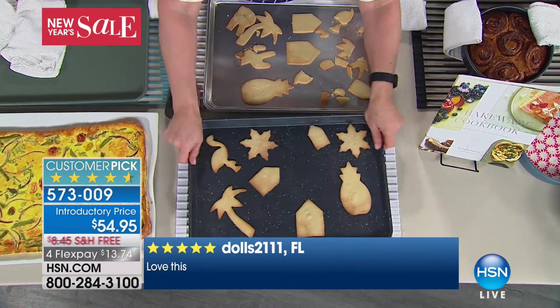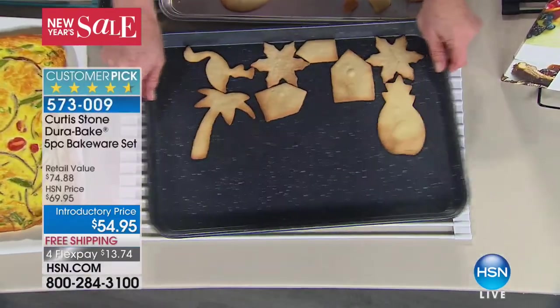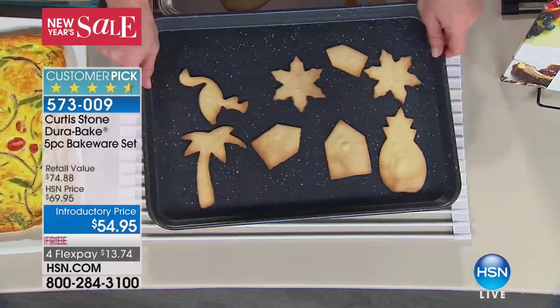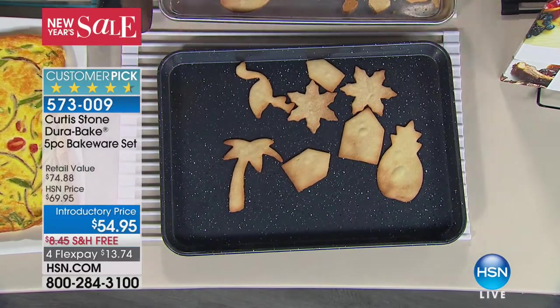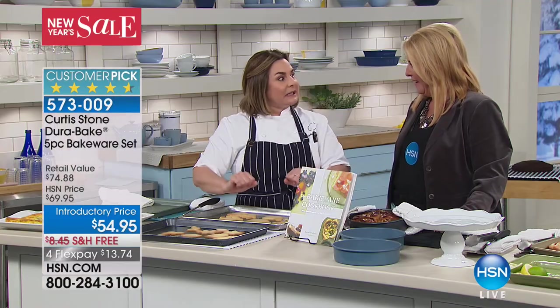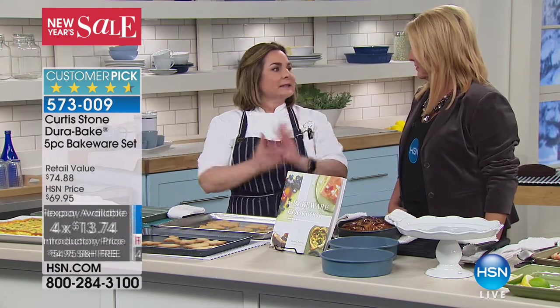My mom has been baking her Italian cookies ever since I can remember. She texted me and sent a picture, saying 'Will you please tell Curtis how much I love his bakeware? My cookies have never come out better and they have never browned more evenly.' I hear it over and over throughout the holidays — at my in-laws, at my mom's, at my dad's — everybody is saying this bakeware is exceptional. And you guys created this because you love the cookware. You said, 'Hey Curtis, you do cookware so well, can you do us some bakeware?'